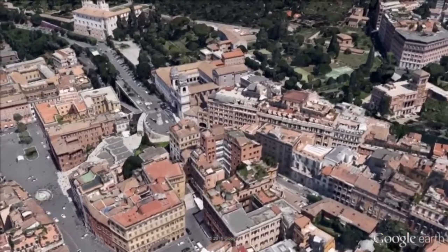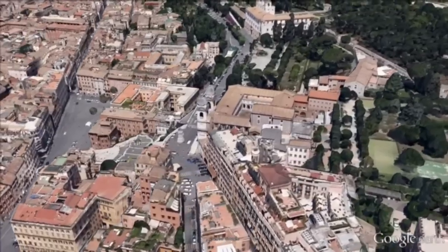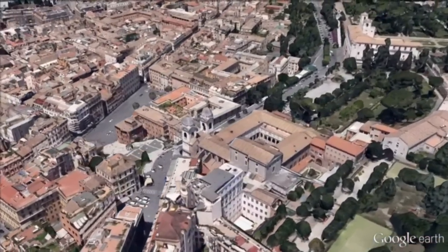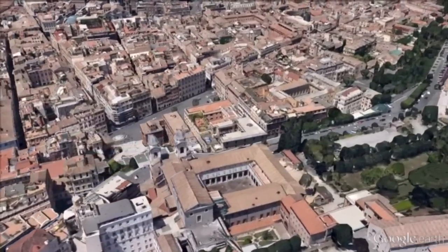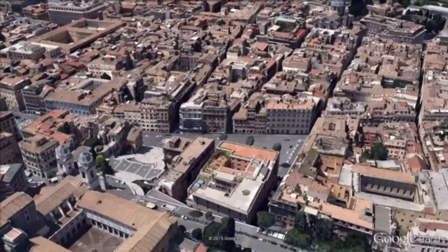The Spanish Steps are a monumental stairway of 135 steps, built with French diplomat Étienne Gueffier in 1725, linking the Bourbon Spanish Embassy and the church that was under the patronage of the Bourbon kings of France.